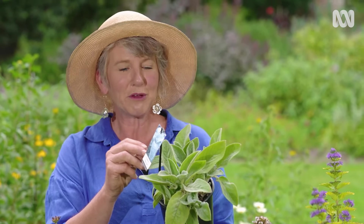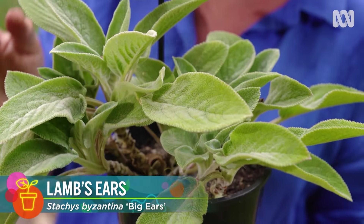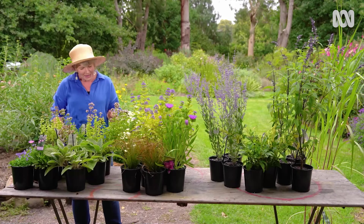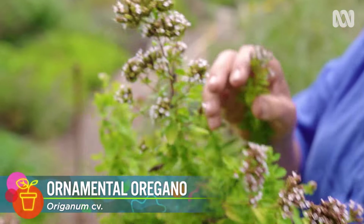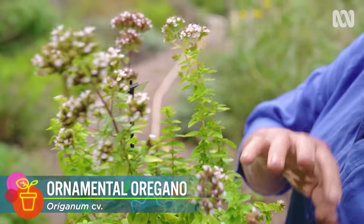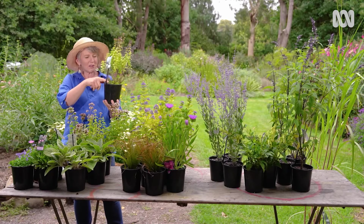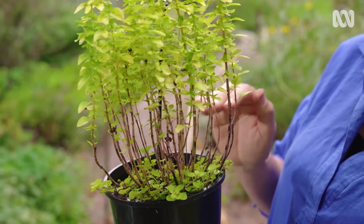This one here is Lamb's Ears, but it's a special large-leaf form called Big Ears — beautiful silver-grey hairy foliage, lovely as a border plant. It does produce spikes of flowers, but the flowers themselves are rather insignificant. All you need to do is cut off the old flower spikes after flowering. And this ornamental form of oregano has beautiful lime green foliage. For most of the year it's quite flat, and then when the flower spikes come up they get to maybe 20 to 30 centimetres high. At the end of the flowering season, simply come along with hedge shears, get rid of the old flowering spikes, and your plant will look dense again.